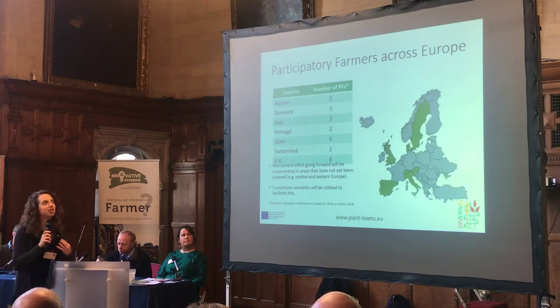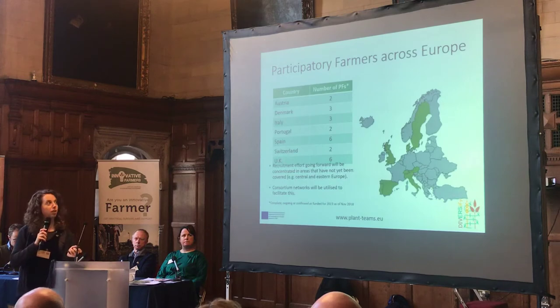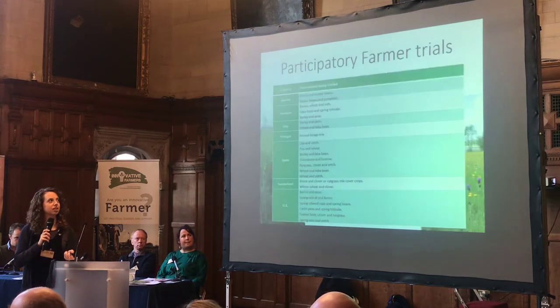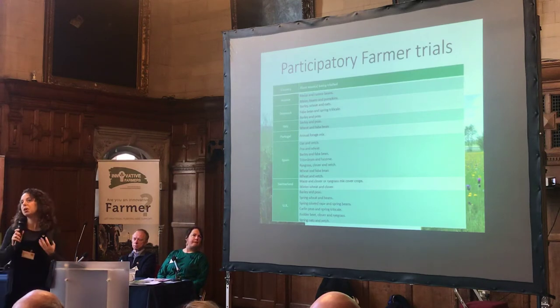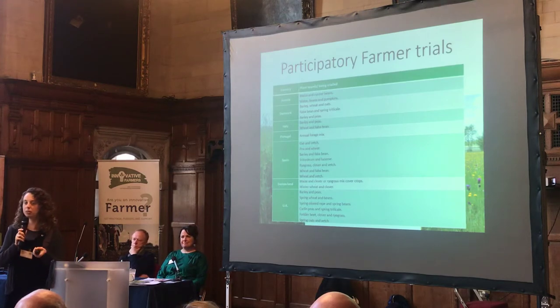Another part of the project is to understand how it works on farm. We have been engaging with farmers to run trials on their own farms across the different European countries. In the UK, we had six farmers running trials — four in England and two in Scotland. You can see that they're trialling some really innovative mixtures. It's quite interesting that the mixtures the farmers themselves wanted to trial are actually more novel and interesting compared to what's been done on the traditional research stations, and we're interested to see how these work in the field.